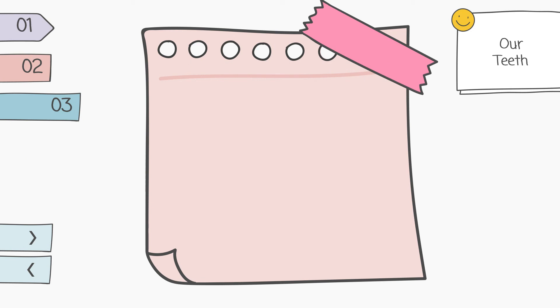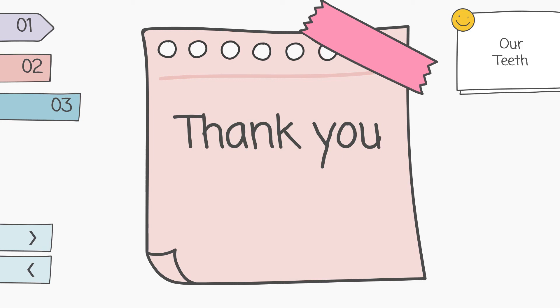That's all about our teeth. Thank you for joining me to learn about our teeth together. See you later!